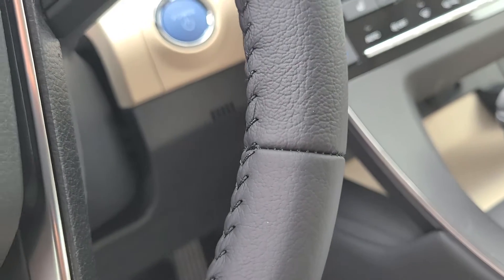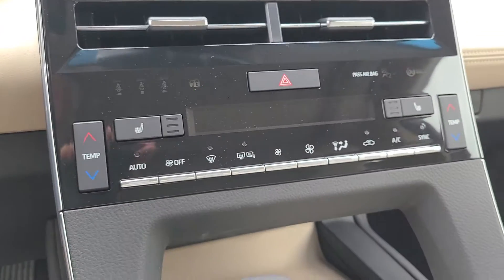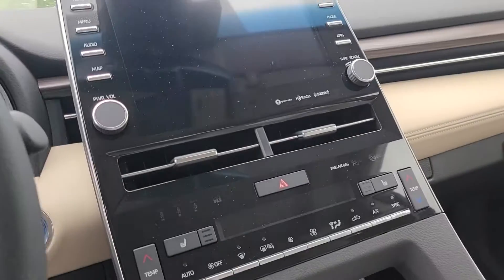You've got automatic high beams, pre-collision system with pedestrian detection, lane departure alert as well. Steering assist, heated seats in the front, dual-zone climate control. Look at the size of that screen — it's like an IMAX movie theater.